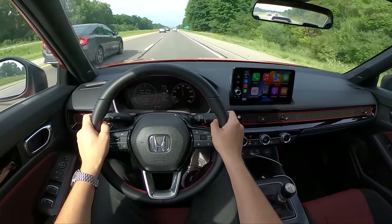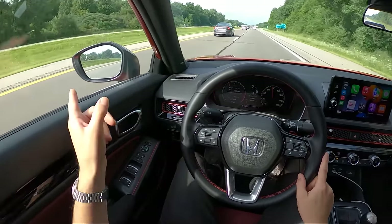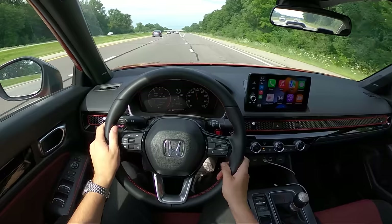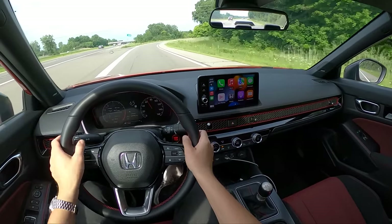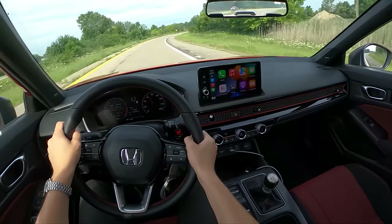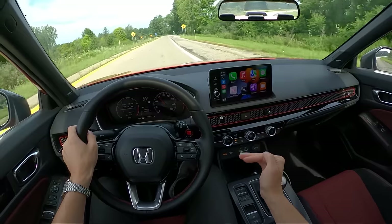One complaint I do have with highway driving: the blind spot monitoring system in the Civic is a little bit too conservative. You will have already passed a car that's showing up in your rearview mirror, and the light will still be on — you'll put your turn signal on and it'll beep at you. You can turn that beep off or lower the volume, but I don't believe there's a setting to adjust the sensitivity of that system.